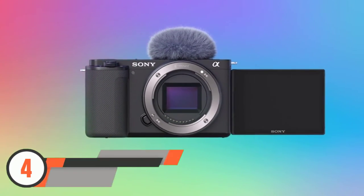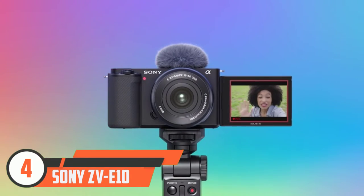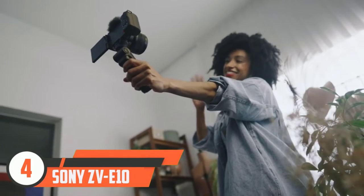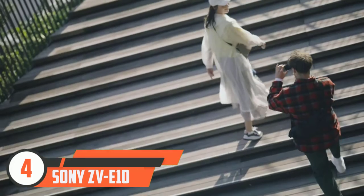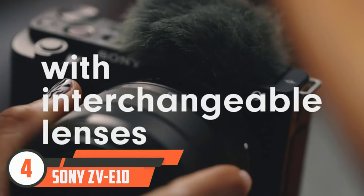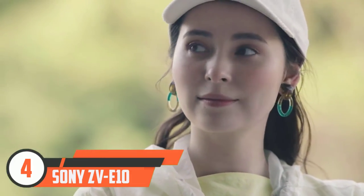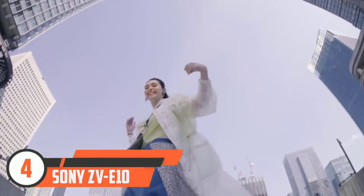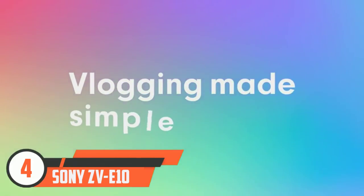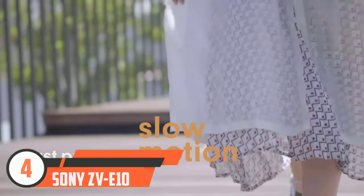Number four: Sony ZV E10. Looking for a compact vlogging camera but one with more flexibility than the Sony ZV1 or DJI Pocket 2? The ZV E10 could well be your best option. It's based on the relatively old hardware of the Sony A6100 — hence the relatively affordable price tag — but brings lots of video-focused features that make it a good alternative to the ZV1 if you fancy changing lenses and focal lengths for different effects. It has a large sensor that produces impressive video and photo quality for the price, particularly in low light when compared to its smaller sensor rivals.